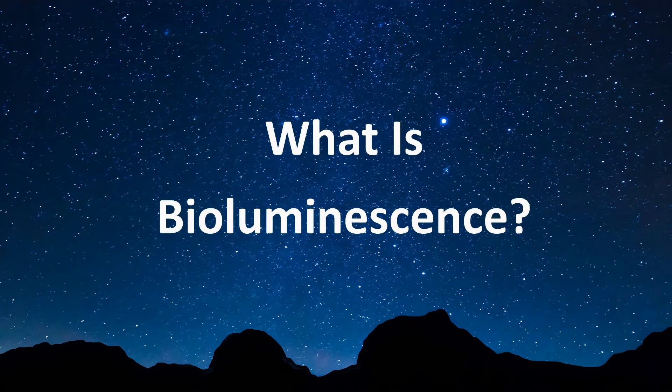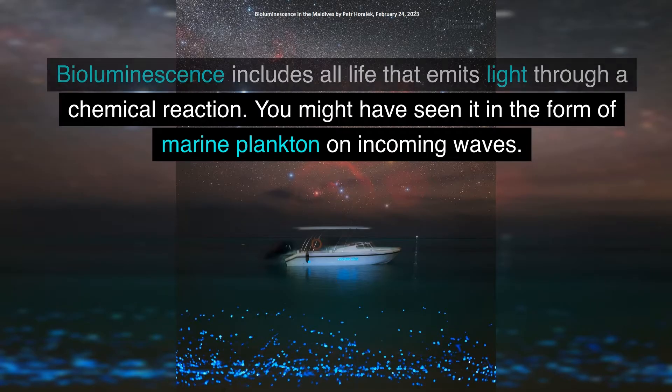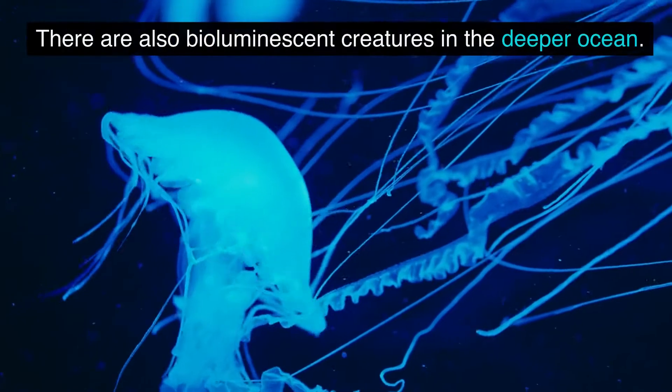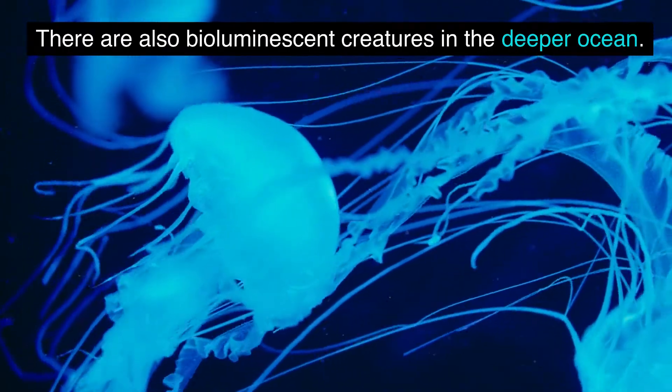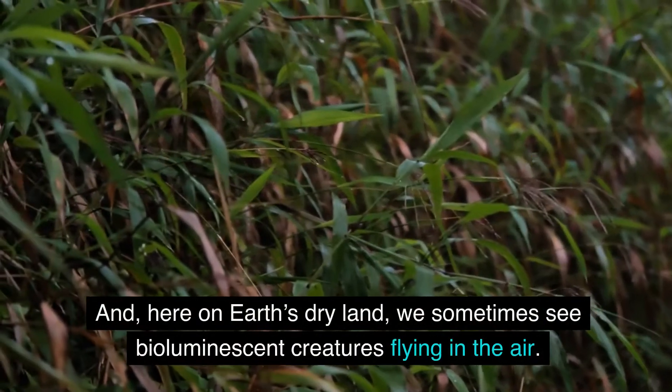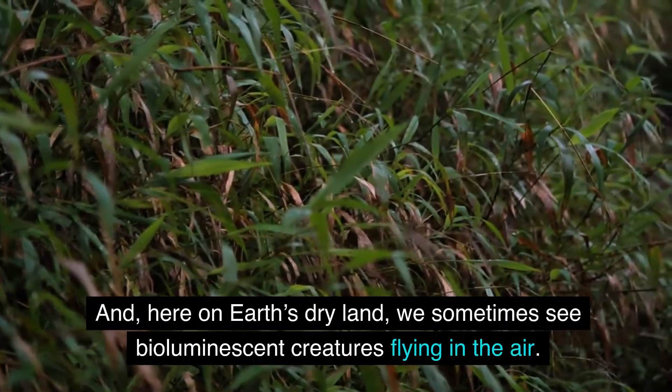What is bioluminescence? Bioluminescence includes all life that emits light through a chemical reaction. You might have seen it in the form of marine plankton on incoming waves. There are also bioluminescent creatures in the deeper ocean, and here on Earth's dry land, we sometimes see bioluminescent creatures flying in the air.